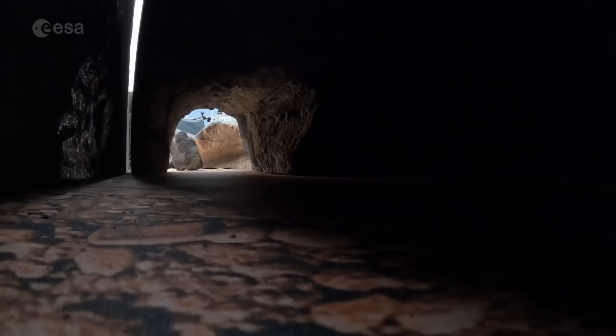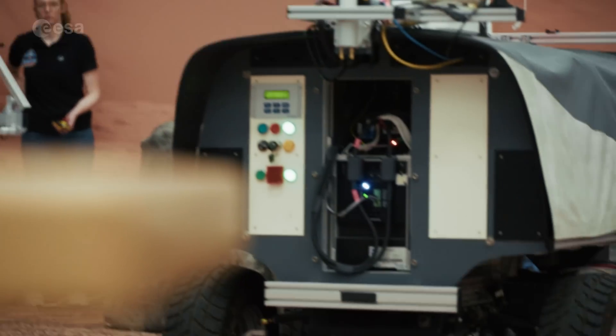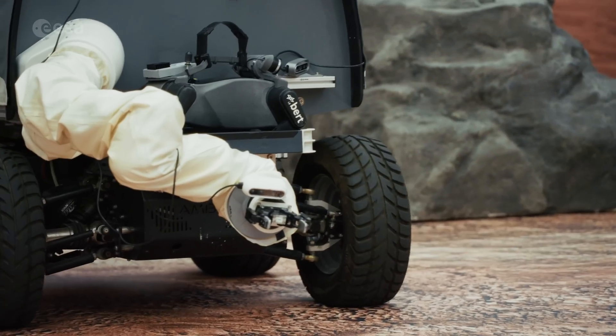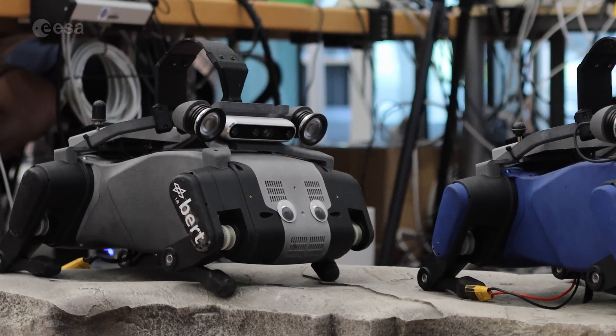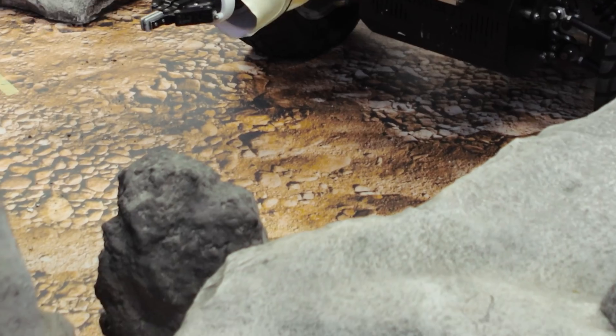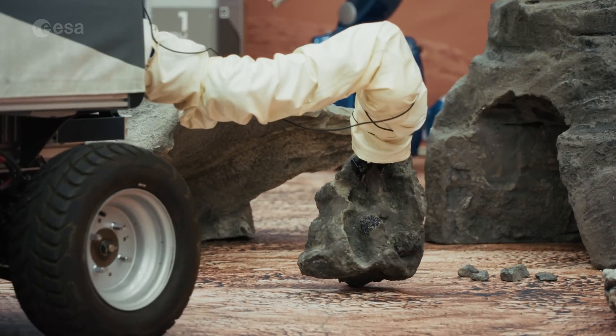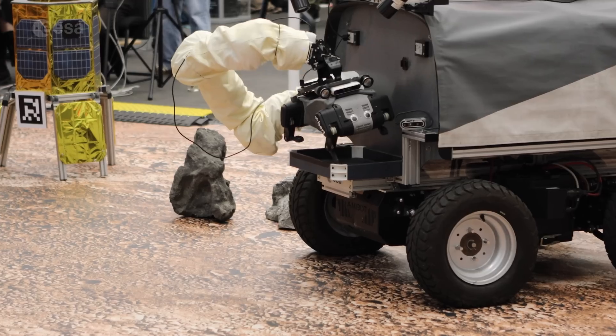Next came a simulated cave exploration. ESA's Interact rover transported a smaller robot dog, Bert, to the cave entrance. A boulder blocked the way. Johnny used Interact's robotic arm to remove the obstacle and place Bert on the ground.